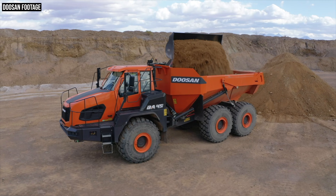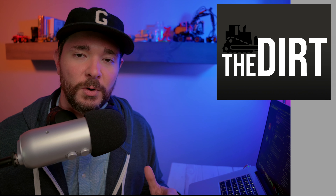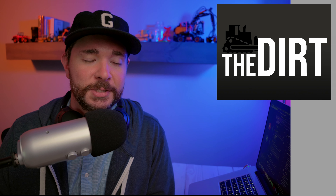Coming up today on The Dirt, we're going to be talking about the latest wheel loaders from Doosan, specifically the new Dash 7 Next Generation wheel loaders. We're going to be joined today by Aaron Kleingartner and Bill Zach of Doosan. Aaron is a product and dealer marketing manager and Bill is a wheel loader product specialist. There are about 12 new models, seven of which are going to be released in the U.S. this year. There's also a new technology feature around the bucket, these machines have a completely new exterior design, and a completely redesigned cab.